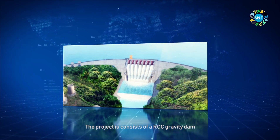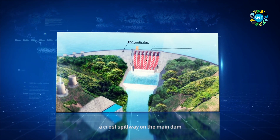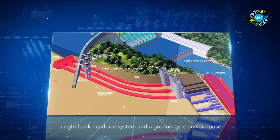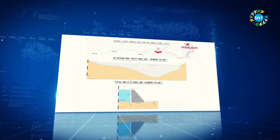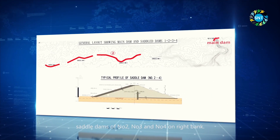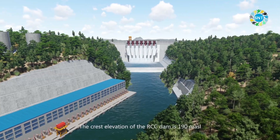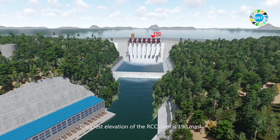The project consists of an RCC gravity dam, a crest spillway on the main dam, a right bank headrace system, and a group-type powerhouse. It also includes an emergency spillway on No. 1 saddle dam, and saddle dams No. 2, No. 3, and No. 4 on the right bank.